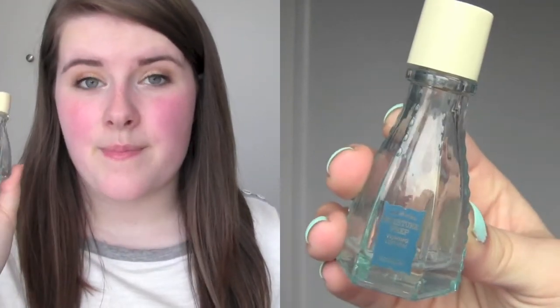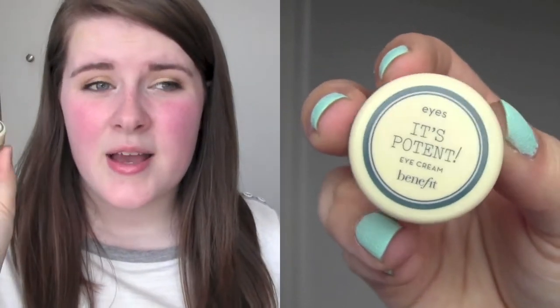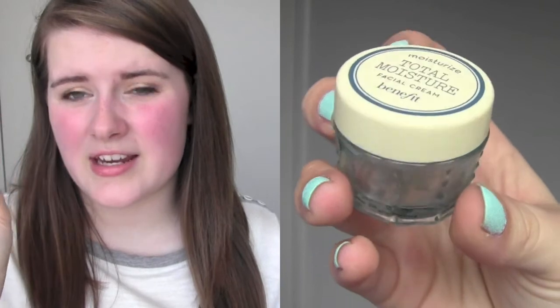The Moisture Prep Toning Lotion was amazing — it made my moisturiser go on so much easier and felt like it had more of an impact. I'll probably repurchase it at some point, though it's quite expensive. The It's Potent Eye Cream made my eyes feel really moisturised and softened the skin around them. The Total Moisture Facial Cream smells divine — it made my skin smooth and soft without feeling greasy. I really should buy the big size at some point.